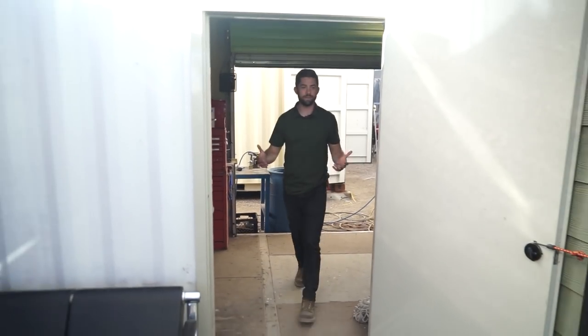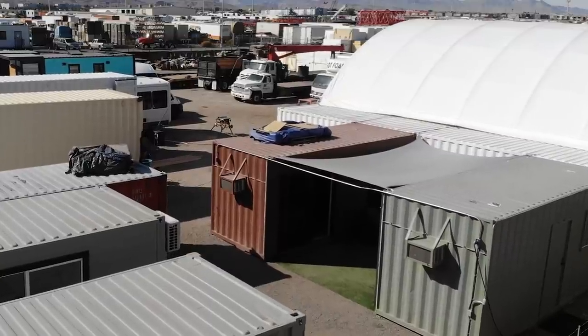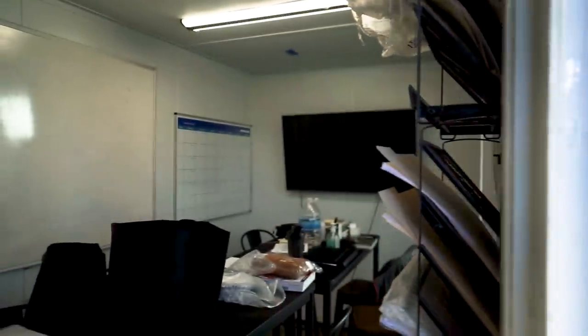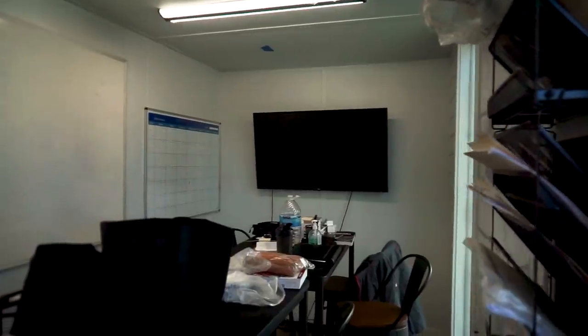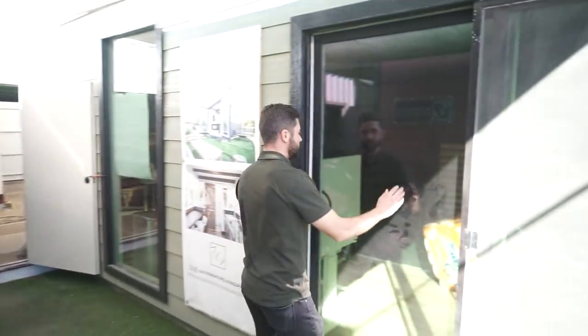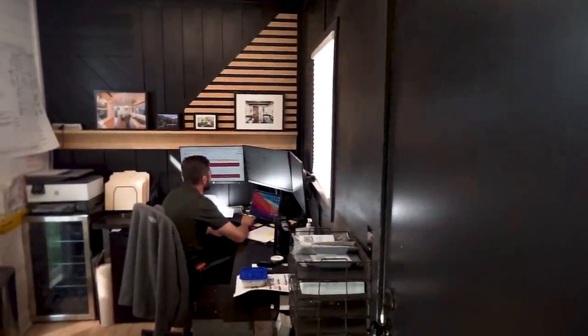The next space is our office space — we spaced out two 20-foot shipping containers to create a little courtyard in between, a place where the guys can hang out on lunch break or where clients doing a tour can sit and talk about what they're looking for. The office on this end is basically our break room — nothing crazy, just a space to drink water and eat lunch. Over here is our main office, just a few desks for the team, and we all work right out of this 20-foot shipping container.